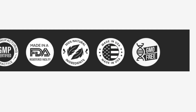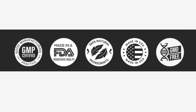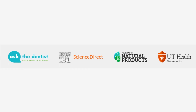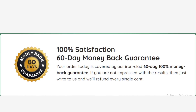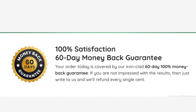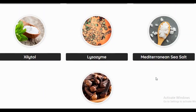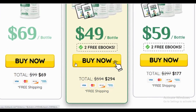Don't just take our word for it — people all around the world are experiencing amazing results with Power Byte. It's true that nothing works for 100% of the people who try it, as each body works in its own way. That's why every bottle of Power Byte comes with an ironclad 60-day money-back guarantee from the moment your order arrives on your doorstep. Get Power Byte at a discount from the official website.